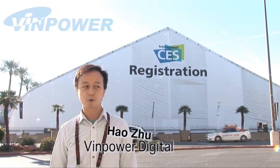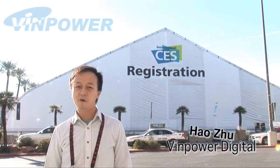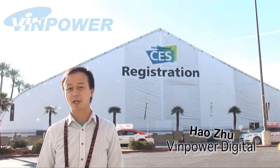Hello everyone. Welcome to the 2011 CES Trade Show. I'm Hao from Bain Power Digital. I'm going to guide you through the show and show you some of the most exciting products and innovations.